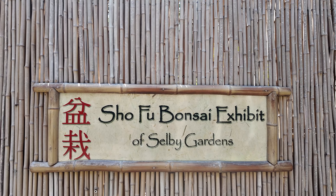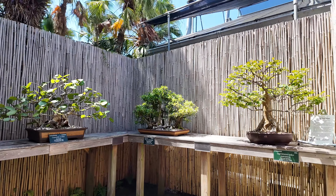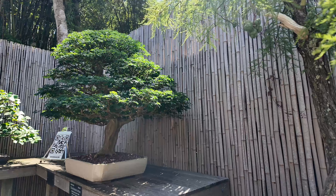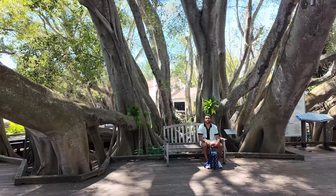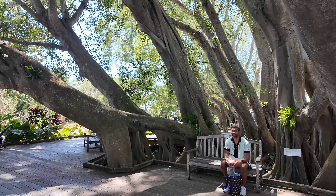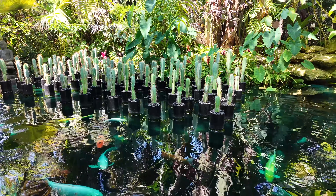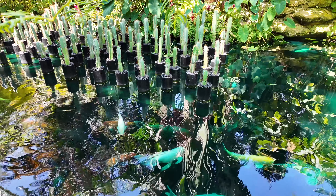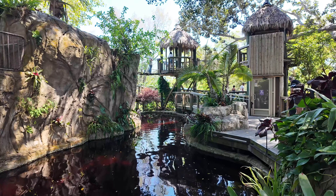Then we entered an area filled with bonsai — I really want one but they seem so hard to maintain, so let me know if you have any tips for a newbie. We had a quick lunch under a huge tree and then off we go again. Look how beautiful these cacti are, and the koi fish — they were so massive. This place was so peaceful and beautiful. They also had a meditation bell, so it was really meant to soothe the soul.